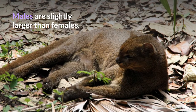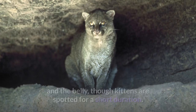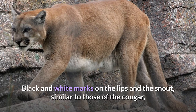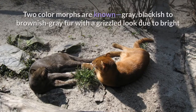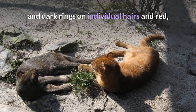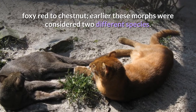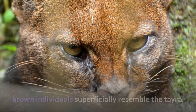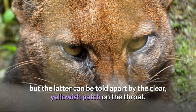Males are slightly larger than females. The coat is uniformly colored with at most a few faint markings on the face and belly, though kittens are spotted for a short duration. Black and white marks on the lips and snout, similar to those of the cougar, can be clearly seen in juveniles and some adults. Two color morphs are known: gray, with blackish to brownish-gray fur with a grizzled look due to bright and dark rings on individual hairs, and red, foxy red to chestnut. Earlier, these morphs were considered two different species. Individuals of both colors can be born in the same litter. Blackish-brown individuals superficially resemble the tayra, but the latter can be told apart by the clear yellowish patch on the throat.